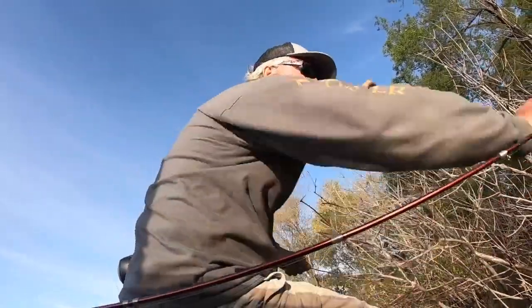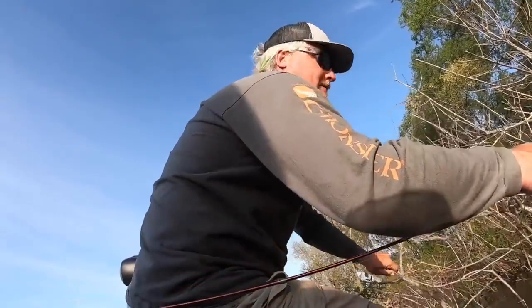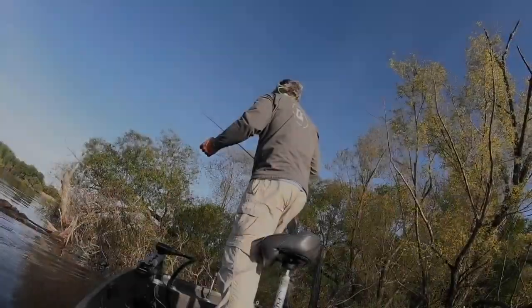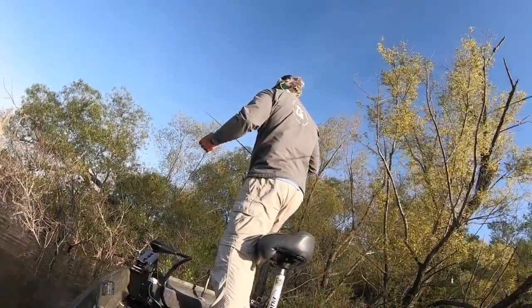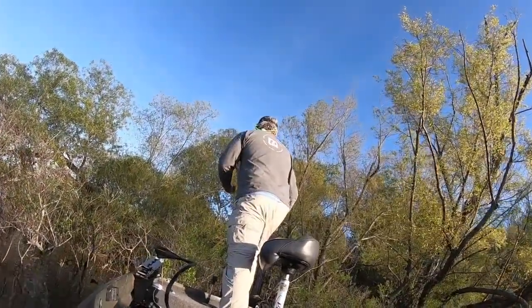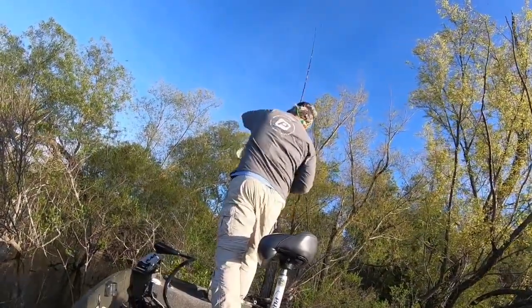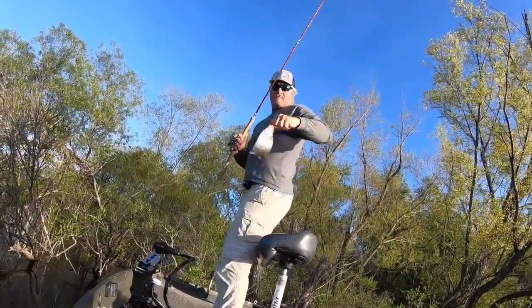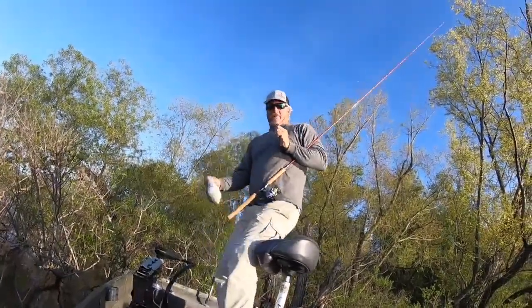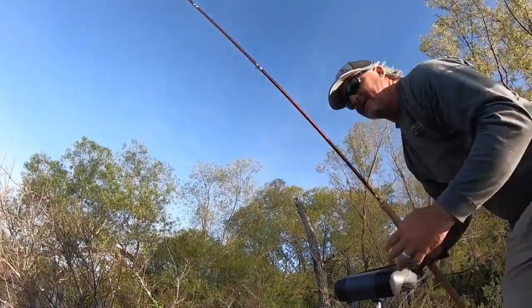This is part of the problem with the buck brush — you're a millimeter away from being hung up. It's a good fish. Right now if you can get an under, they're struggling to get unders — not me, I can get the unders.